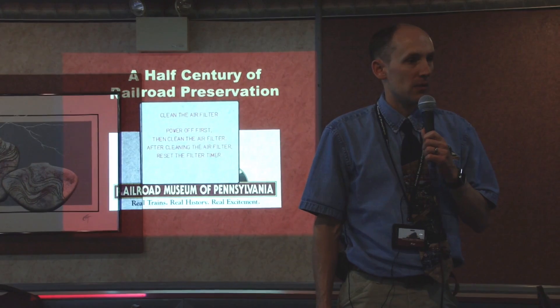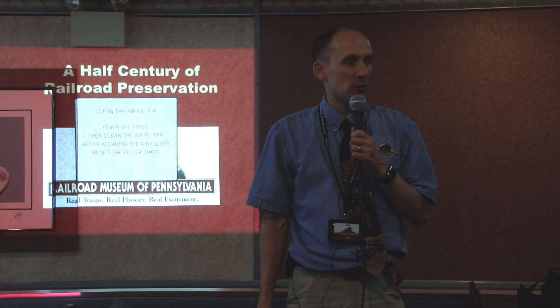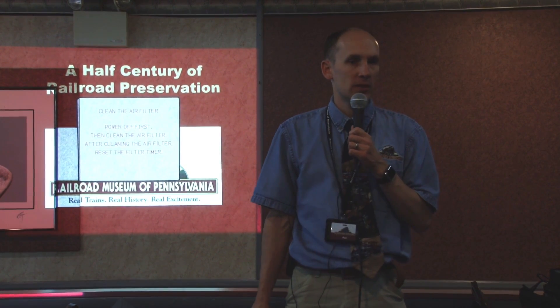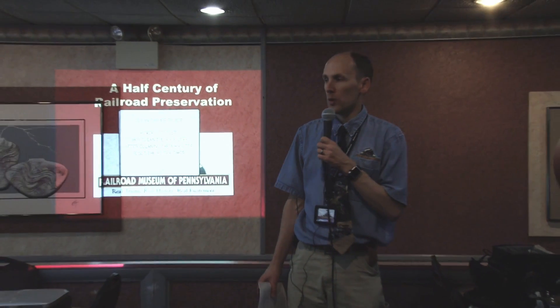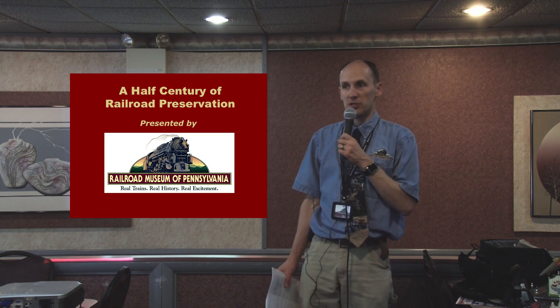I work at the Railroad Museum of Pennsylvania. Tonight we're going to talk about the Railroad Museum, its history, and some of the things we're doing at the moment — where we're planning to move this great museum's legacy into the future. Our mission at Railroad Museum is to interpret, preserve, and collect artifacts related to the history of railroading in Pennsylvania. At its peak, Pennsylvania had 11,500 miles of trackage crisscrossing the state, and still today nearly 6,000 miles of track.